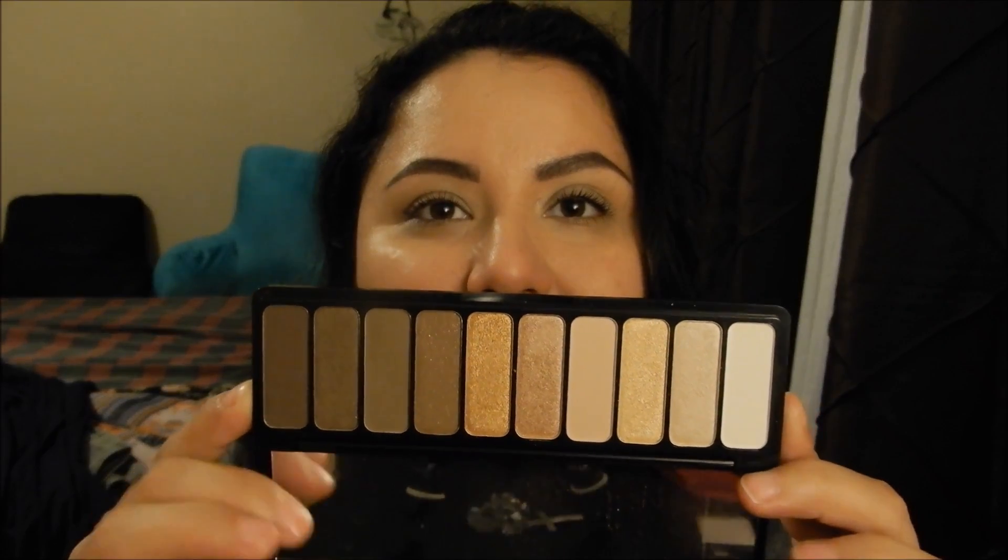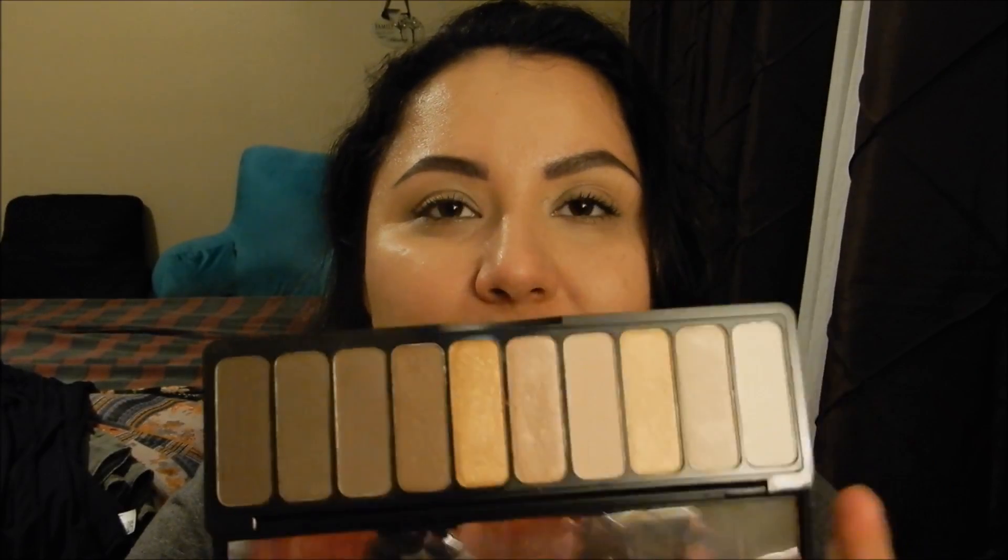My next purchase is the e.l.f. palette in 'Need It Nude' and it looks so pretty. I'm really into brown colors, red browns, nudes — real basic neutral colors. This palette was I think ten dollars, and I like the quality of the shadows. I also got the Maybelline Colossal Big Shot mascara.